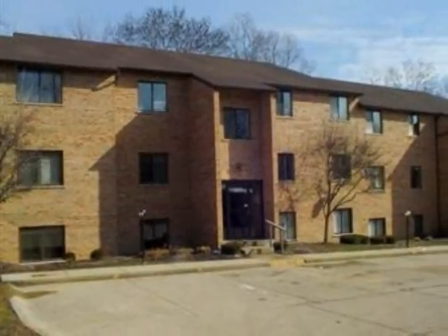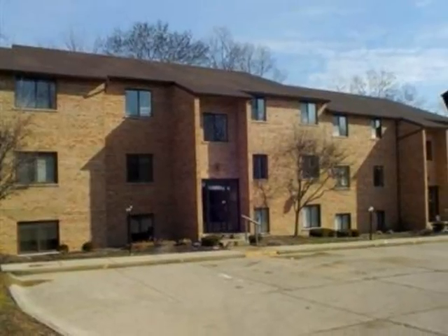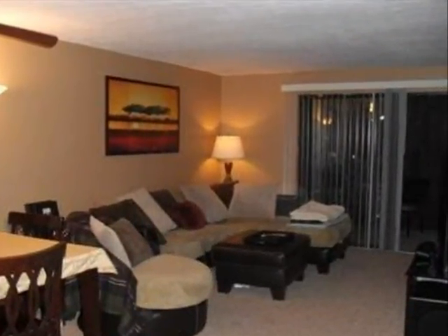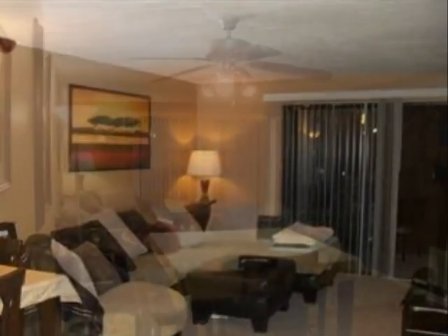This property is a two-bedroom, one full bath and one half-bath condominium. This property is listed for $69,900.